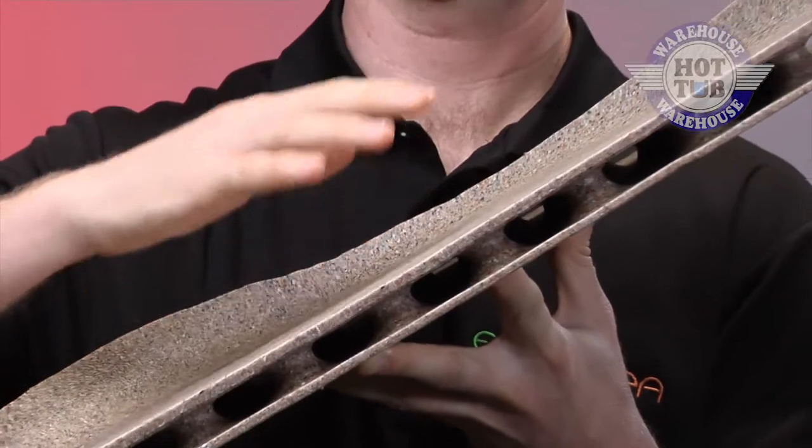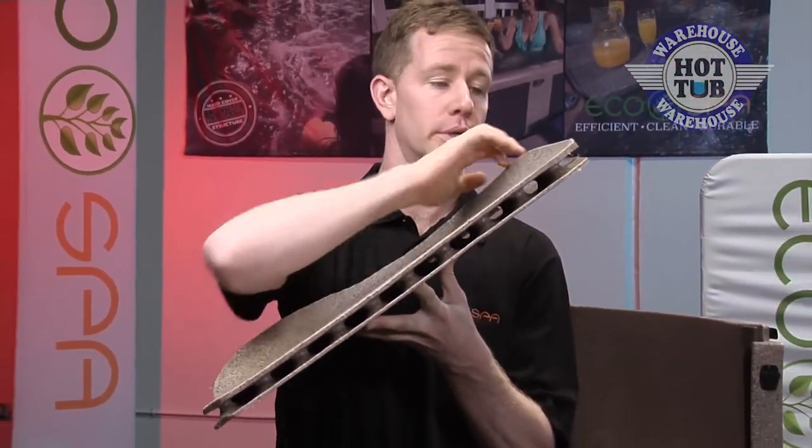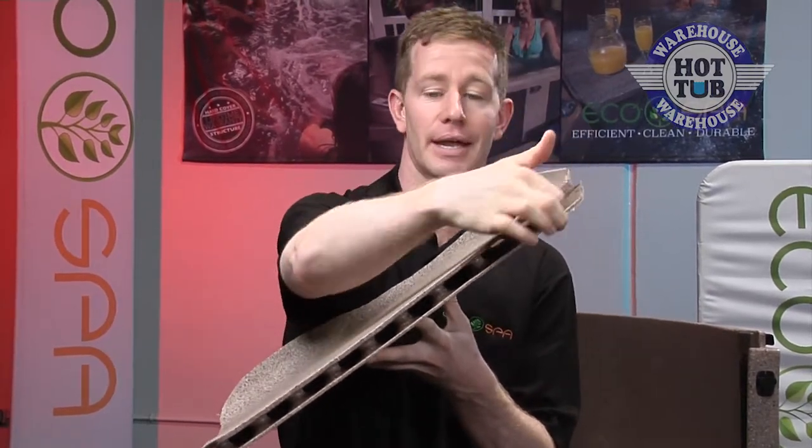What we have here is an actual cutout from the bottom of one of our spas. Up here is where your feet would go, below is the surface that the spa would sit on, and here is that air chamber.